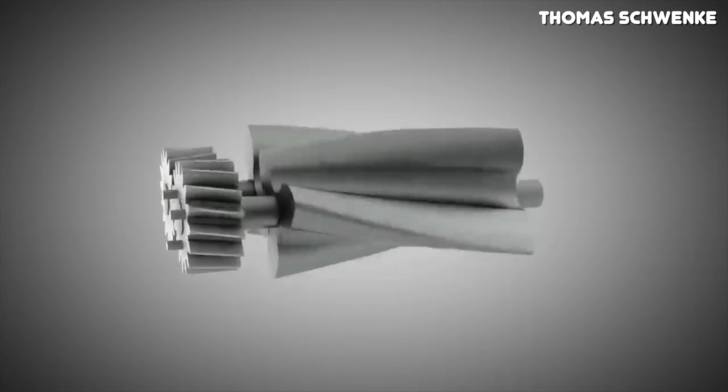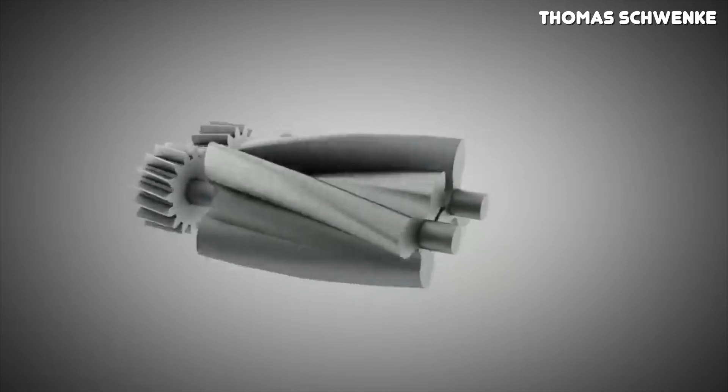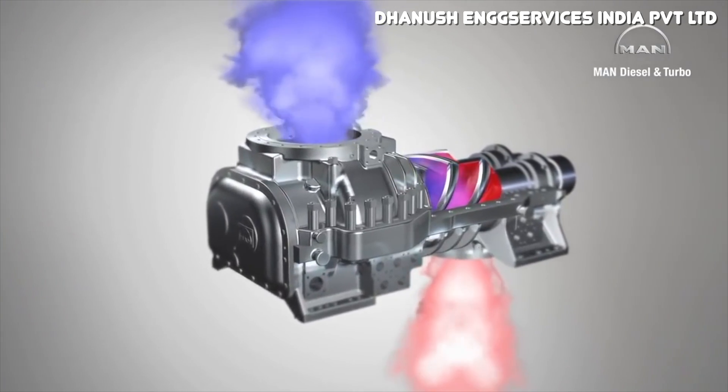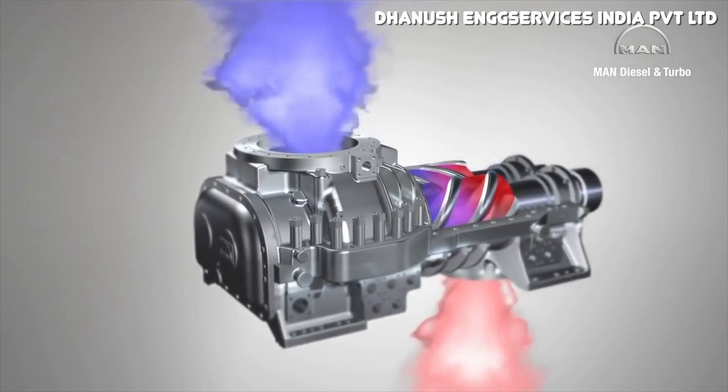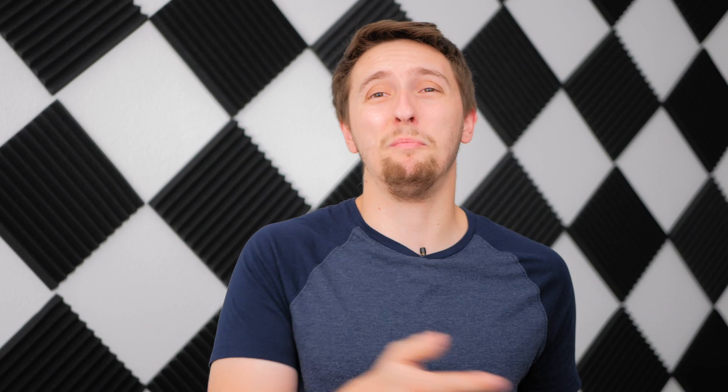Fundamentally, turbochargers and superchargers do the same thing — force more air into the engine — but they do it in completely different ways. With the supercharger, it's mechanically driven, typically by a pulley on the front of the crankshaft, while the turbocharger is powered by a byproduct: exhaust gas. Regardless of what type of supercharger you're talking about, it takes power to turn it — it takes power away from the engine. The turbocharger is significantly more efficient since it's powered by a byproduct instead of pulling power from the engine.